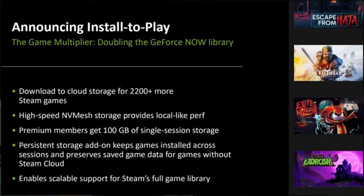For the install-to-play feature, if you have the Performance or Ultimate tier, you'll be able to access 100 gigabytes of storage in the cloud for select PC games not yet supported via GeForce Cloud. Think of it like a hard drive in the cloud where you can download up to 100 gigabytes of games, as long as the game allows it.